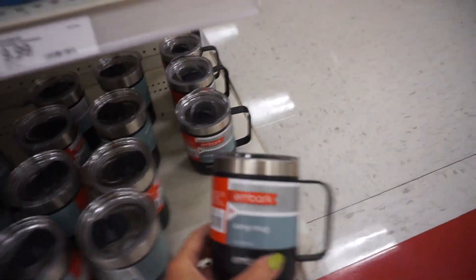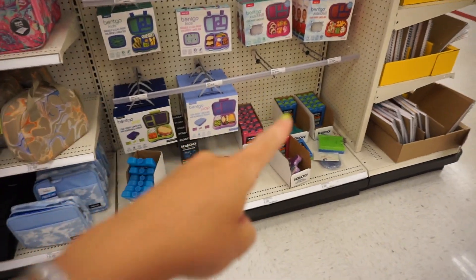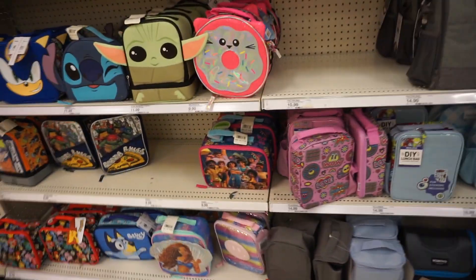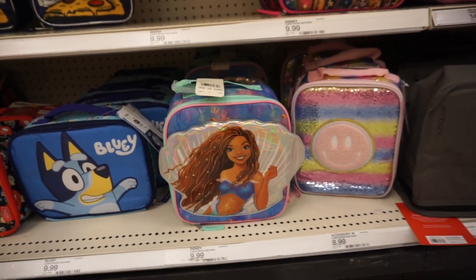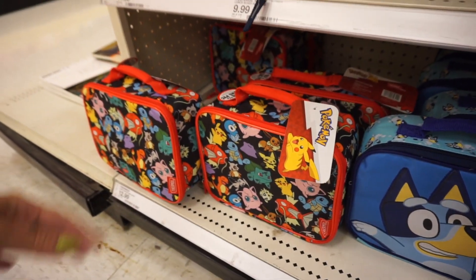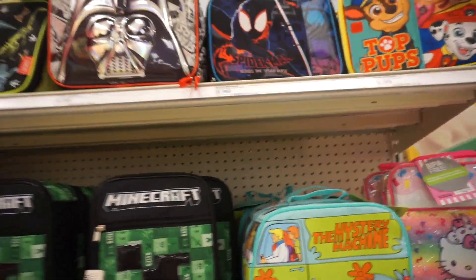They also have these camp mugs. There's a section with bento boxes as well as ice packs. More lunchboxes right here — I found an Encanto lunchbox and Ariel from The Little Mermaid, Teenage Mutant Ninja Turtles Pizza Rules, and Bluey. Also Pikachu, Yoda, Sonic, and a few more. Good options.